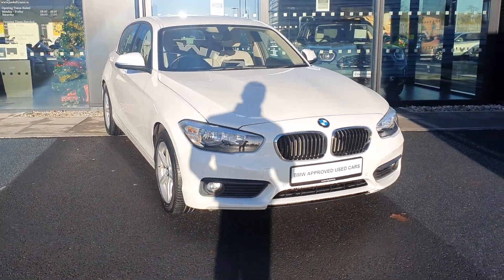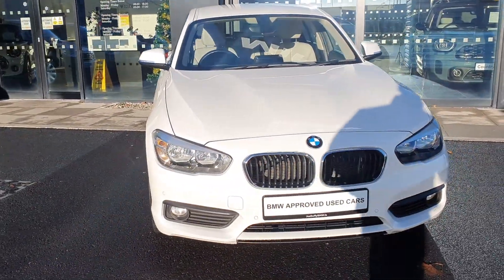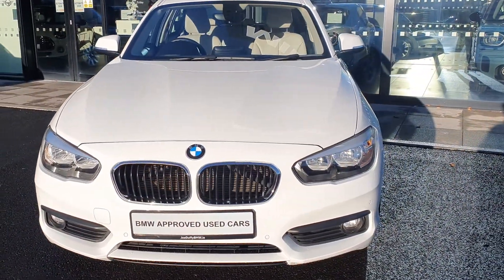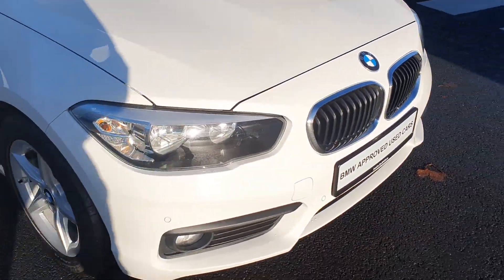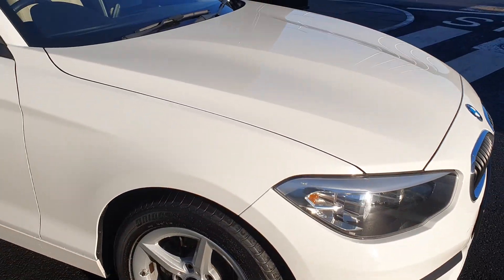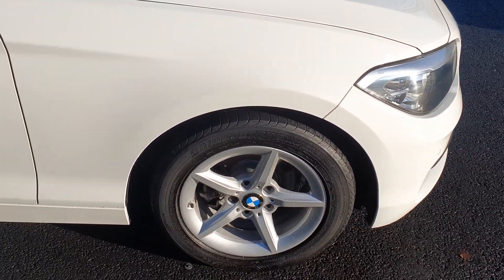SE 5 Door Hatch. Let's take a quick look around. Up front you have the iconic BMW Kidney Grill with the silver trim, the front parking sensors, and the BMW spoked alloys on run-flat tyres.